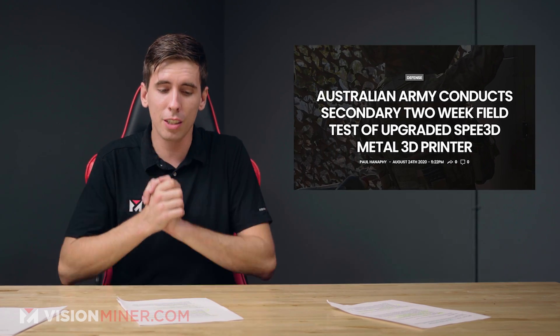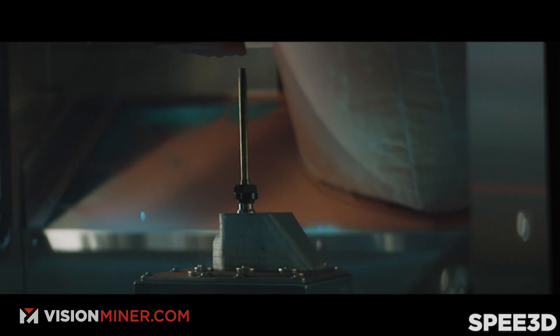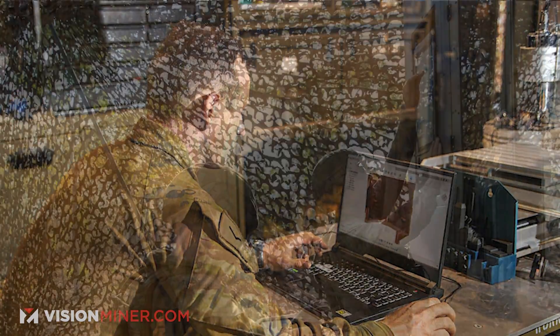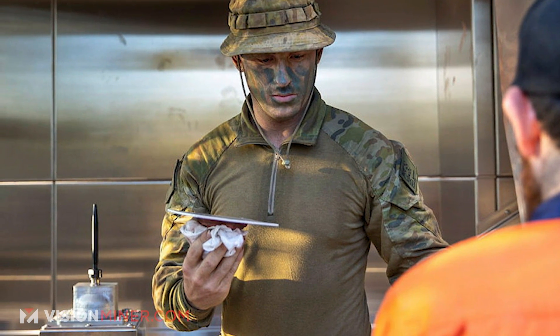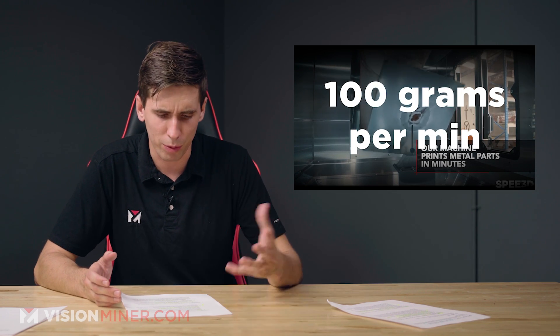We've got the Australian Army conducting a secondary two-week field test on the Speed 3D metal 3D printer. Speed 3D, if you don't know, is that big red machine that prints layer by layer, shooting metal powder at supersonic speeds to bind it without heat — it's a cold process — and they specialize in making net-shaped metal parts. During initial field evaluations, soldiers moved the machine to several bush locations, unloaded it into different terrains, and made the printer operational within 30 minutes. The speed and mobility allowed soldiers to print components on the move, removing the need to carry spare parts. The system proved capable of printing large metal parts up to 40 kilograms at a speed of 100 grams per minute, even at 98.6°F and 80% humidity.